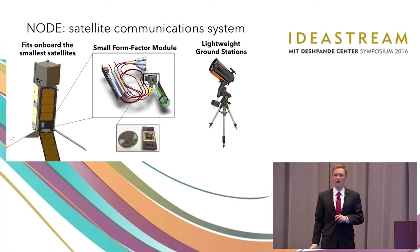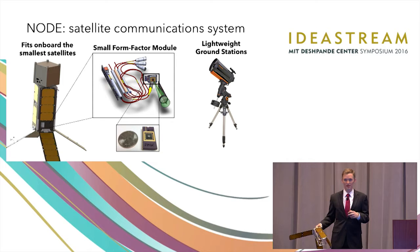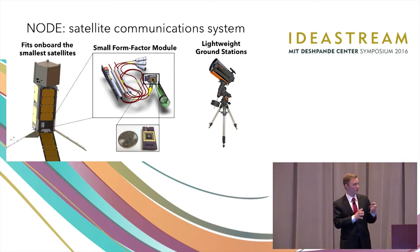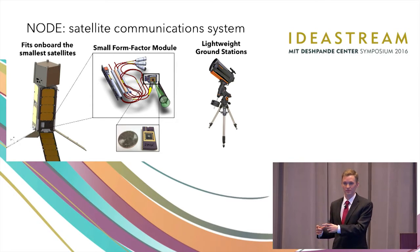CubeSats are inexpensive to launch and you can get them up there really fast. However, because of their small size and small power, they have smaller radios. What Node does is fit a greater data rate into this smaller package. Using commercial off-the-shelf hardware, we can create an onboard terminal about the size of two slices of bread back to back, that fits on even these small satellites and transmits an infrared laser down to our ground station.